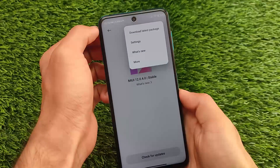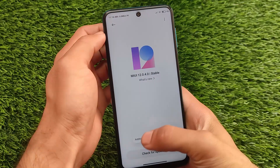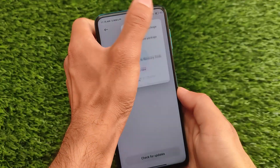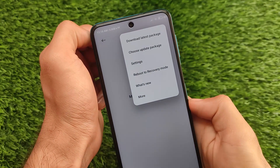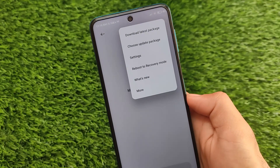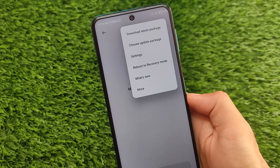This update includes some features. If you want to update via OTA, you need to enable the additional update features, then click on the three dots and you will see 'Choose update package.' Click that, apply the OTA update file, and you're good to go. You can install this if you are not getting the OTA update in the updater section automatically.